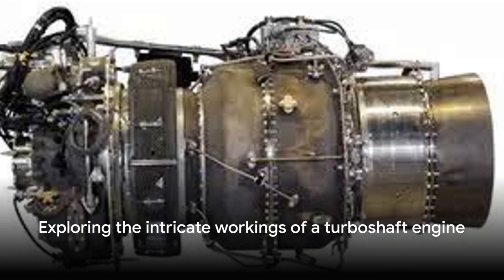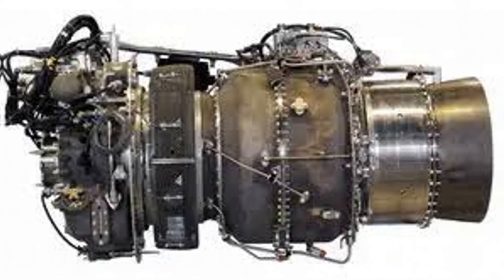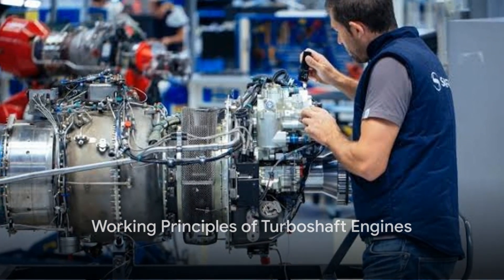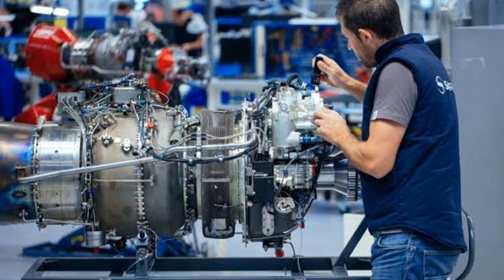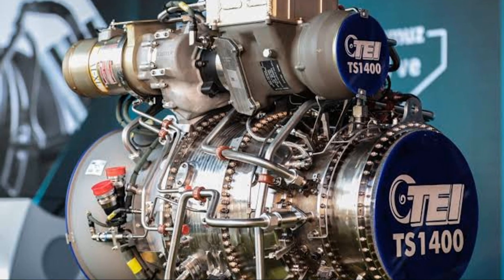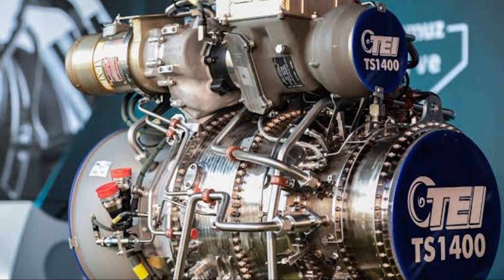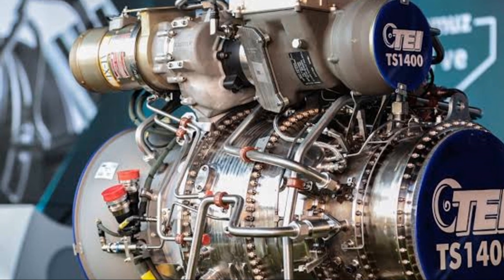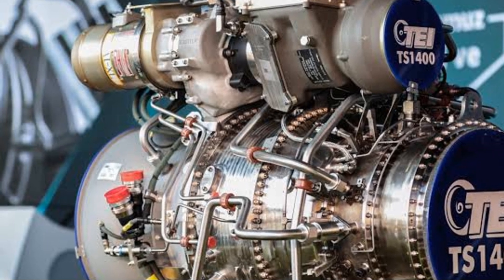Understanding the basics of a turboshaft engine can be quite intriguing, so let's see how this engine works. It's all about the journey of air and fuel through the engine. First of all, air enters the engine through the intake. It's then compressed by a compressor, which reduces the volume but increases the pressure and temperature. This process prepares the air for the next stage.